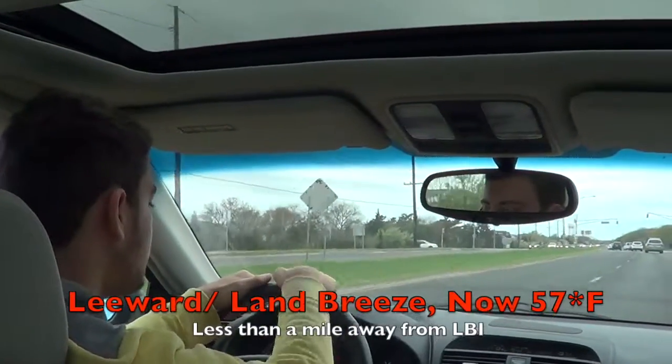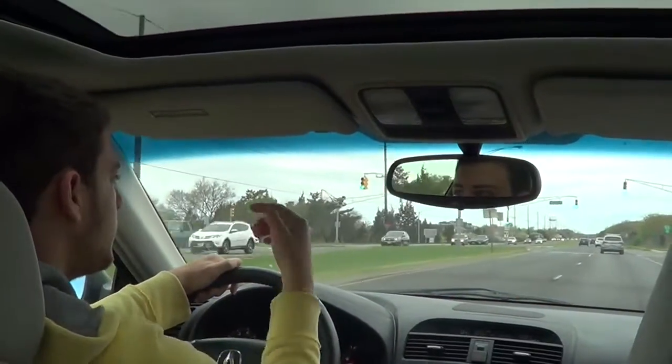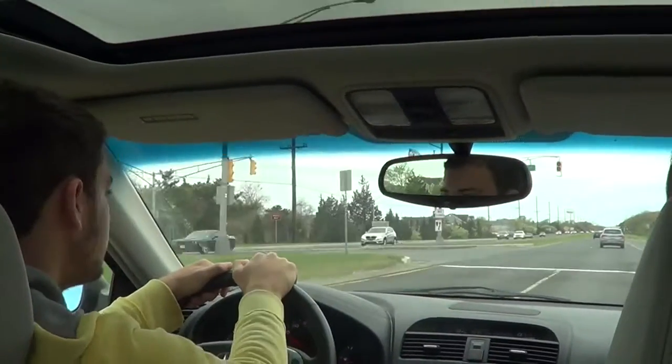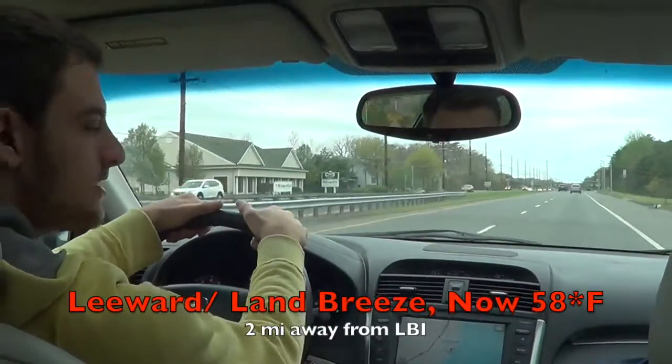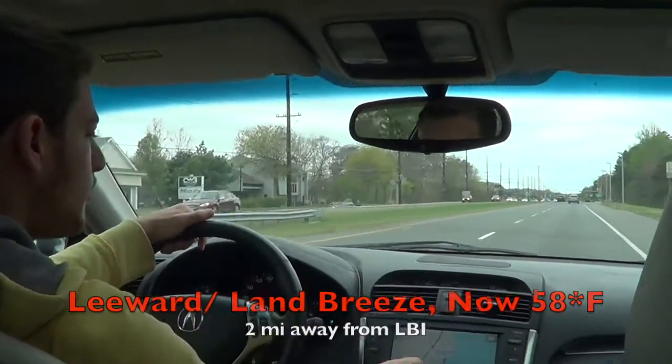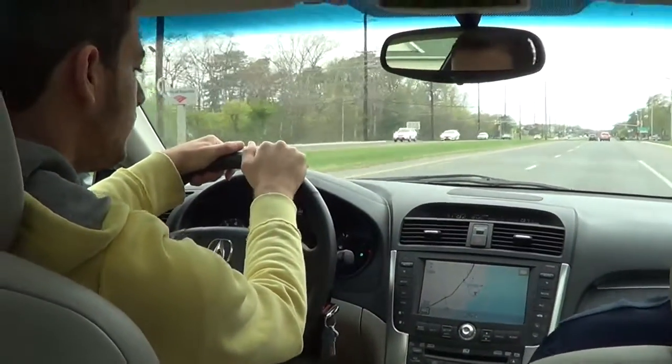We're over the bridge and it's 57 degrees now, but we're going to go a few more miles because we're pretty close to the sea breeze, close to the water. We're about two miles in and it's 58, so the temperature is actually going up. We're going to go all the way up to the turnpike, about six, seven, eight miles away from the beach.